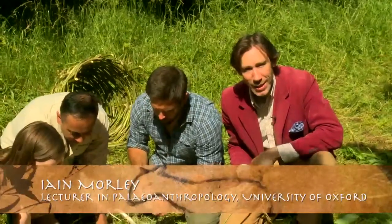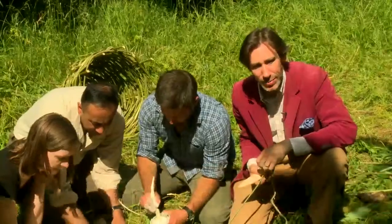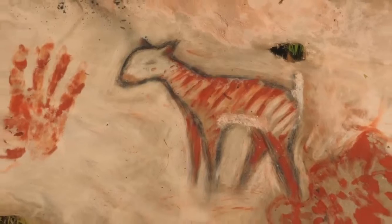One of the things we know our ancestors did in the Paleolithic, from 40,000 years ago all the way down to the end of the Paleolithic, was to make art and to make paintings. And we know that because we've got lots of sites, caves and rock shelters, where they carried out paintings on the walls.